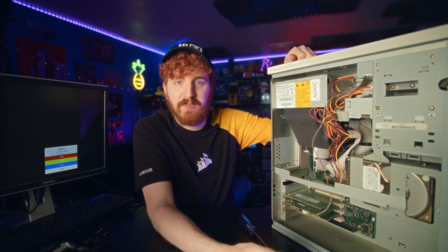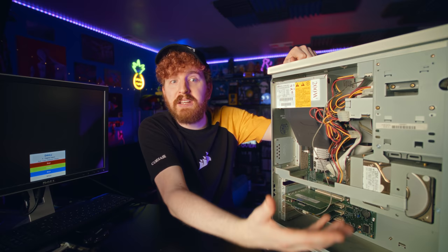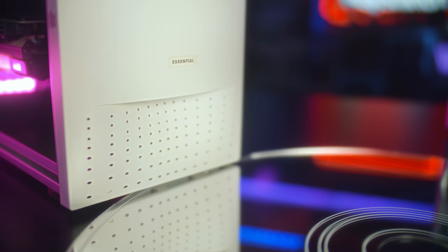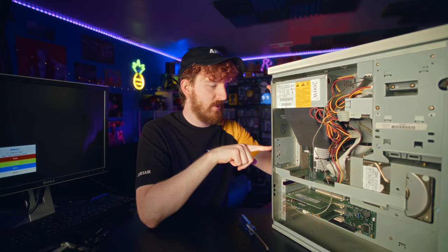We're gonna tear all of this out, but the problem we're gonna run into is airflow — a major concern for modern computers. There isn't really any in here. Computers weren't really designed with this in mind. There is a tiny bit of ventilation on the front and some cutouts on the side panel, but there's not even an intake fan. It is just purely some cutouts. The power supply fan is actually doing all of the heavy lifting, pulling airflow through the case, across the CPU cooler, across the power supply, and back out the back.